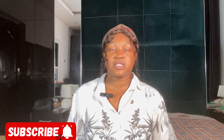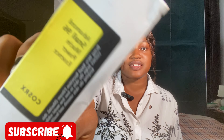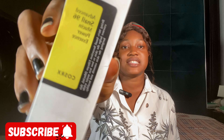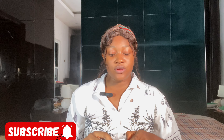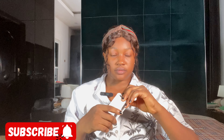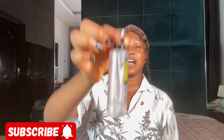So this is the COSRX — here with me, this is it. I've used this product for a very long period of time. Let's start with the packaging. This is how it comes when you get it — it comes in this outer pack, and when you open it, it comes like this.